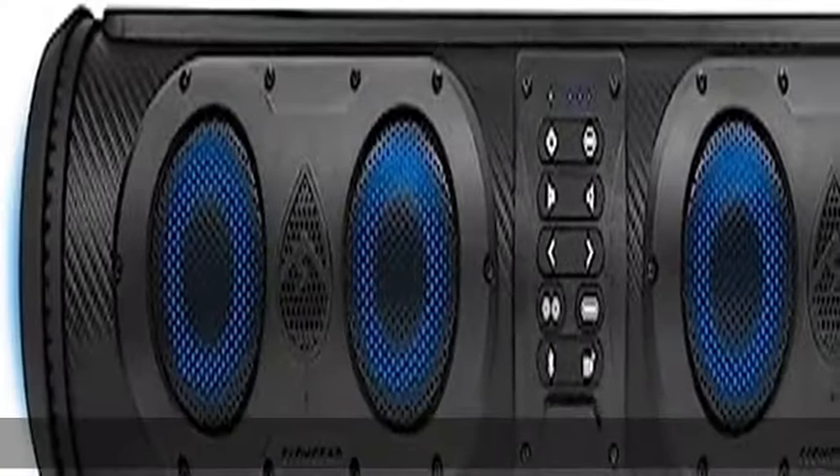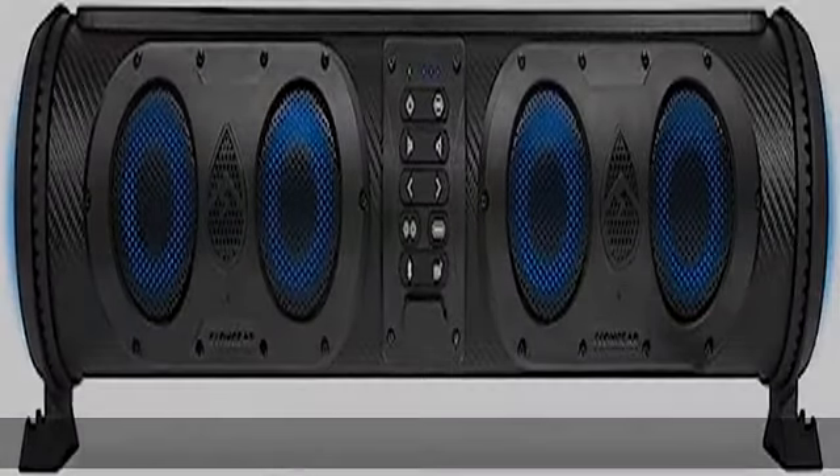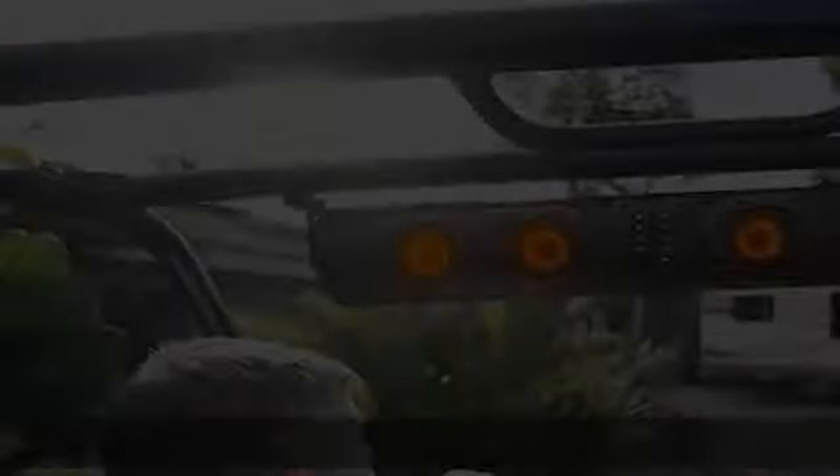EcoCast compatible — pair up to 50 units together. Built-in waterproof auxiliary out jack to daisy chain to other optional wired speakers or powered subwoofer, sold separately.